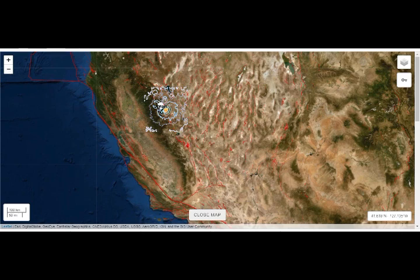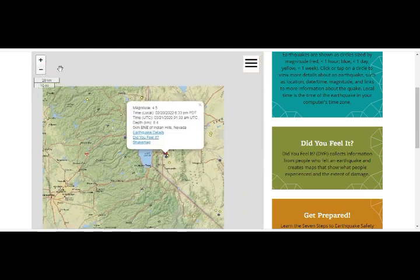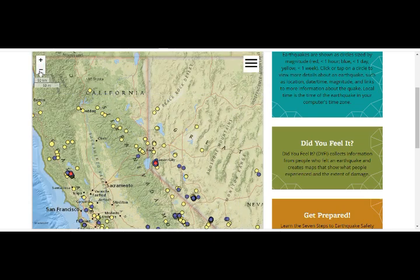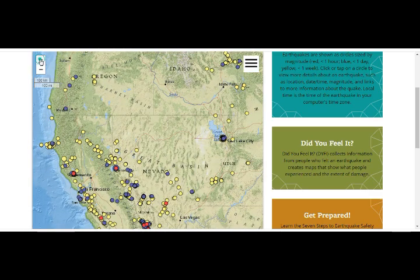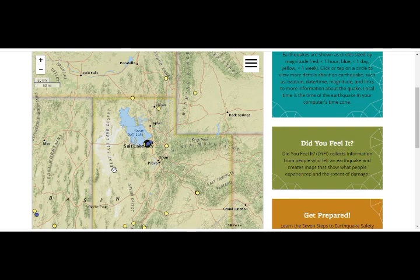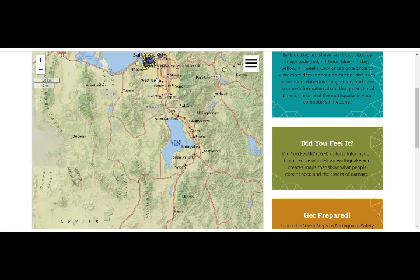It's not just that we had the Salt Lake City 5.7 and the rest of the swarm yesterday. Let's pull out so we can see more. We had more today — more swarms there. I thought it had finished, but I guess it picked up again. Hundreds of quakes in two days.